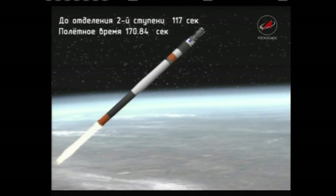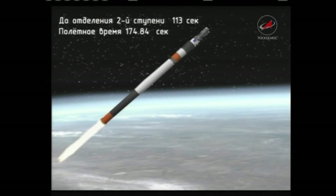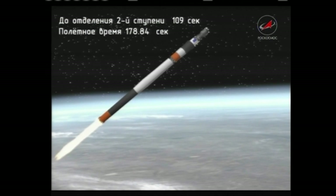We've had shroud jettison, so the Progress is now exposed as it continues its trek uphill to its preliminary orbit. We're at the three-minute mark into the flight.